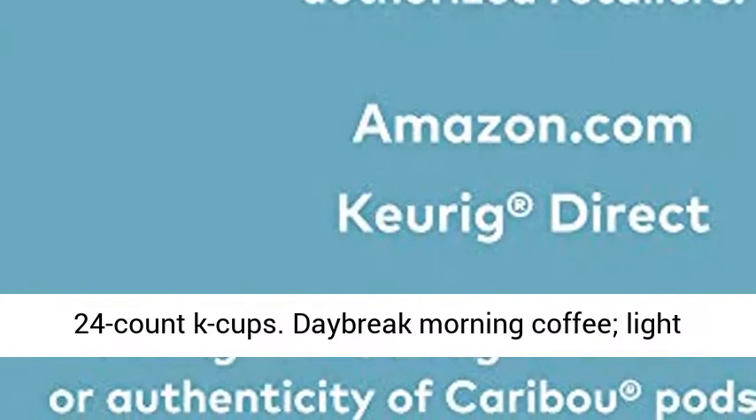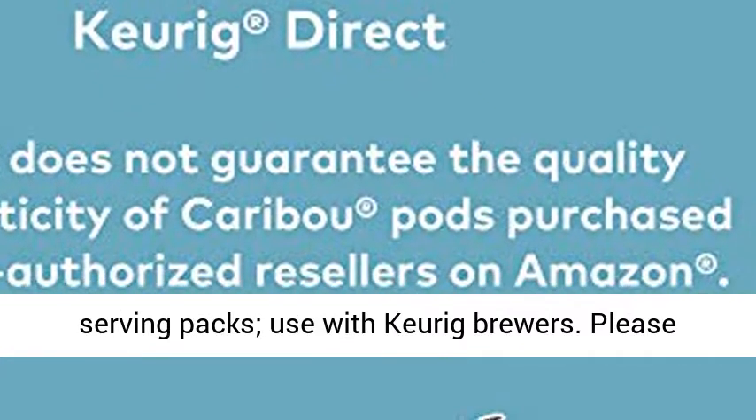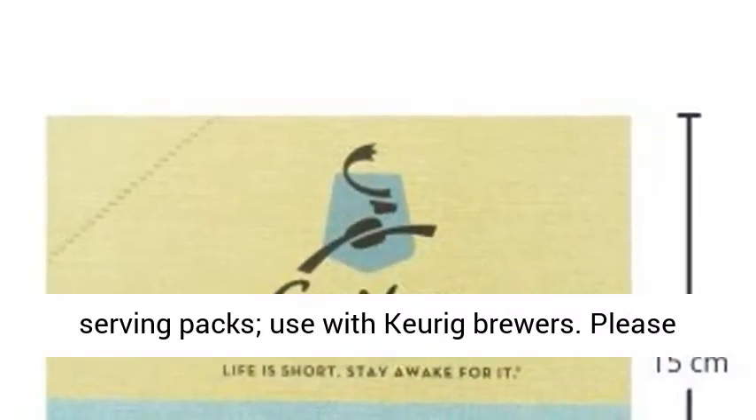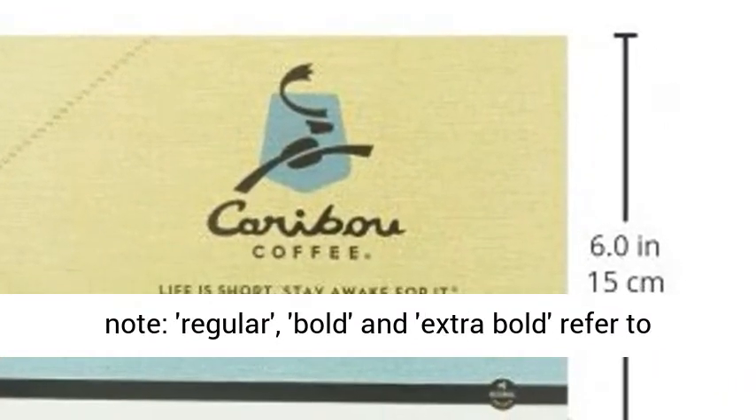24 Count K-Cups. Daybreak Morning Coffee, Light Fruity Blend, Slightly Nutty Finish. 24 Single Serving Packs. Use with Keurig Brewers. Please note: Regular, Bold and Extra Bold refer to the amount of coffee in the K-Cup.